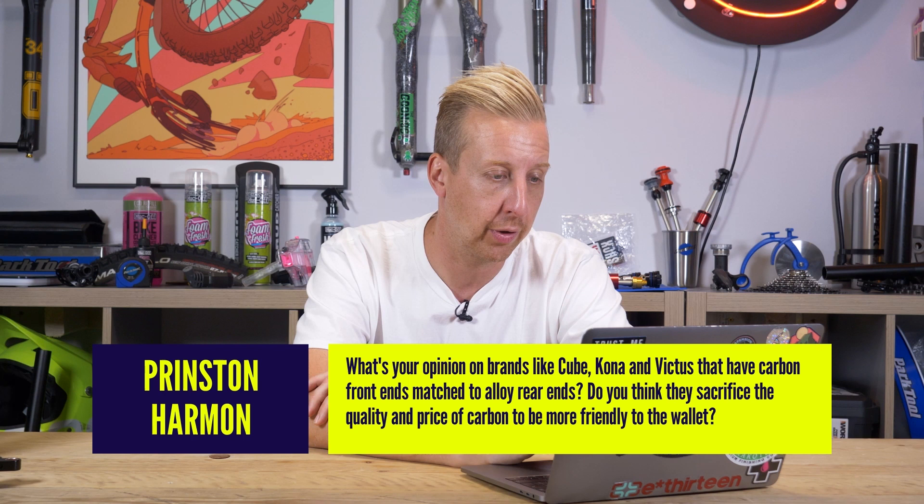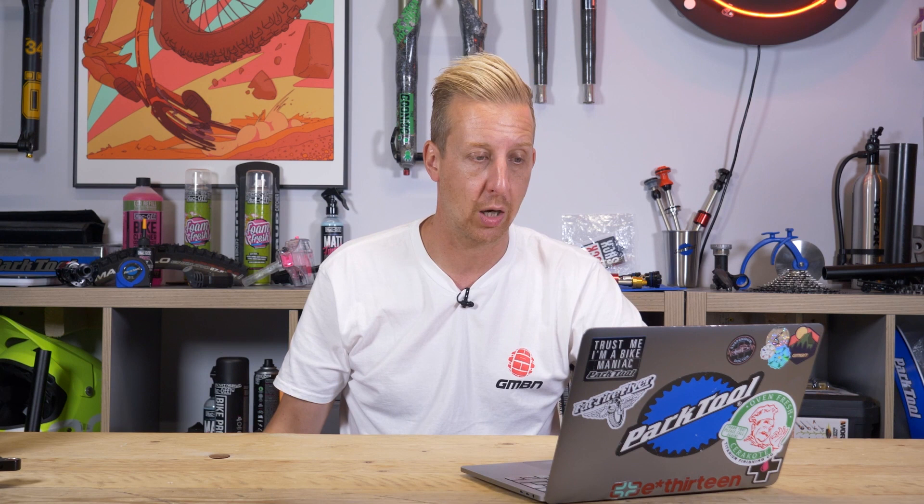Next up from Princeton Harmon: what's your opinion on brands like Cube, Kona, and Vitus that have carbon front ends matched to alloy rear ends? Do they sacrifice quality and price of carbon to be more wallet-friendly, or is it an overall more economical and robust solution? Traditionally it was a pricing thing — it's easier to open a mold for a front triangle than for an intricate rear end, especially when the rear end is in multiple pieces. The front end is definitely easier to do, though none of it is easy, which is why it generally costs more. A good example is the Vitus Scarp — they had an alloy rear end and a carbon front end to give maximum value on all components, but they've since upgraded that rear end to carbon.